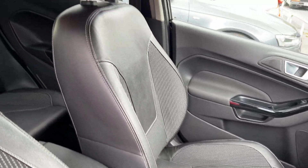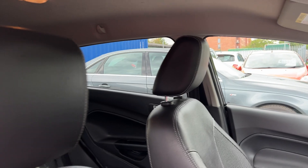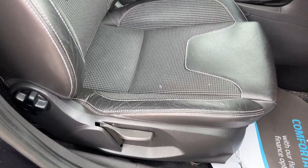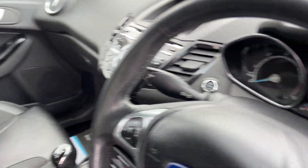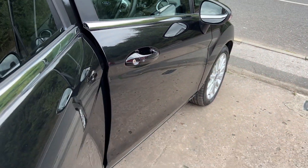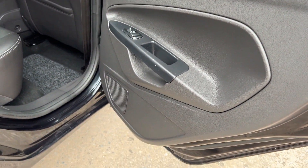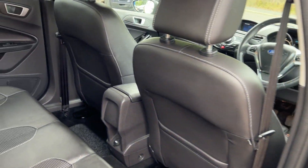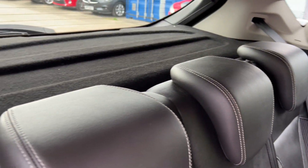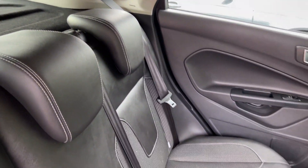The seats are in half leather, half cloth in grey, and there are three seats in the rear of the car.